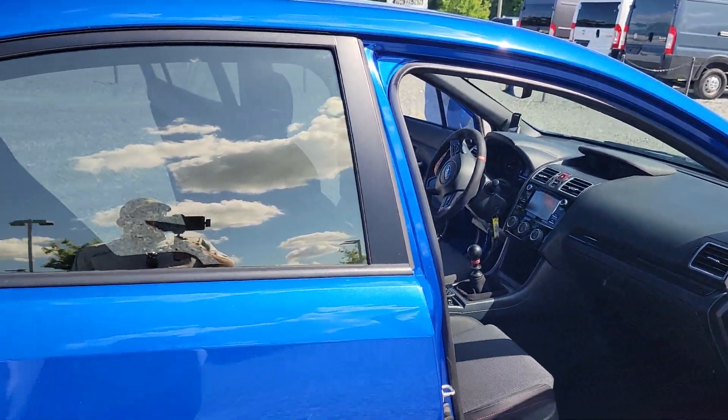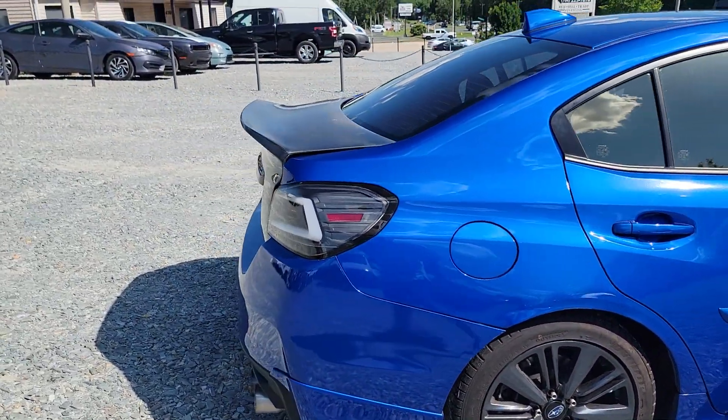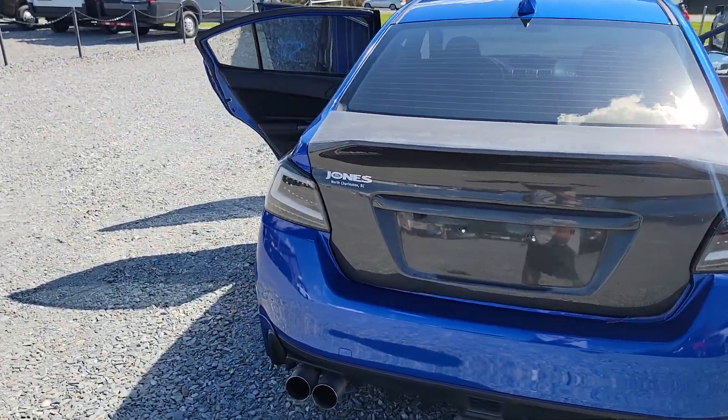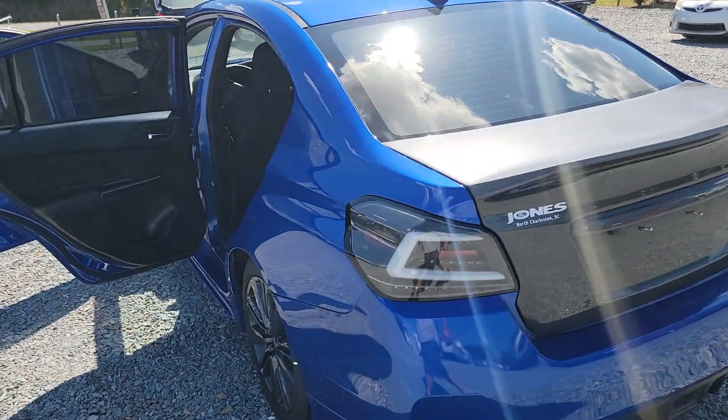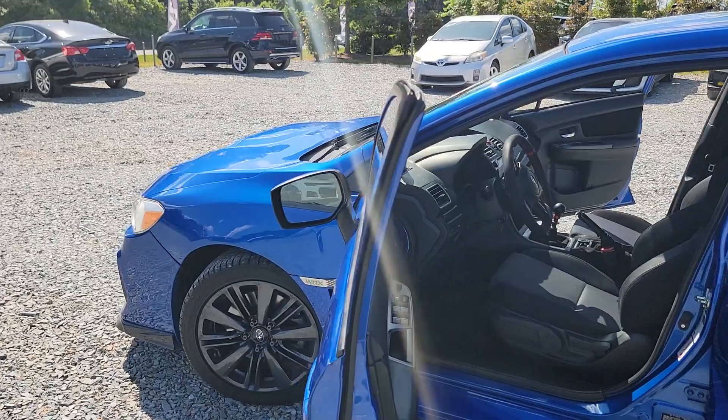Check this thing out, guys. Come see us — CGM Auto Brokers. I can be reached at 704-620-8388. Thanks for watching.